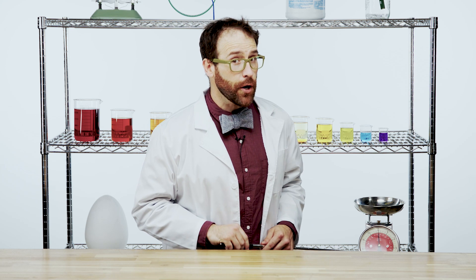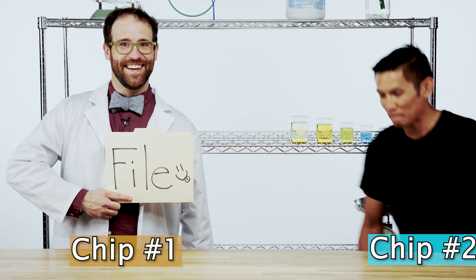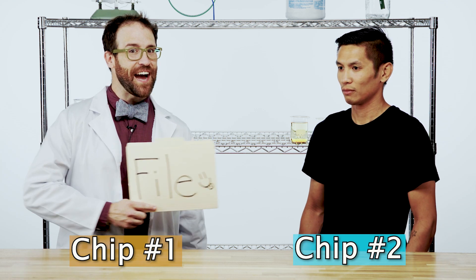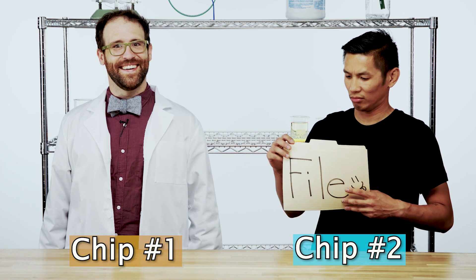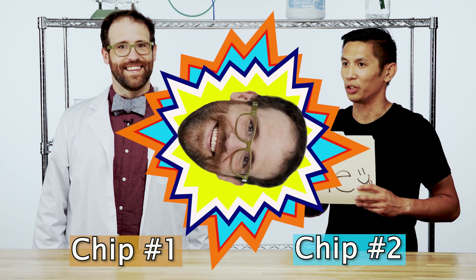How much simpler? Here's that file. Science!